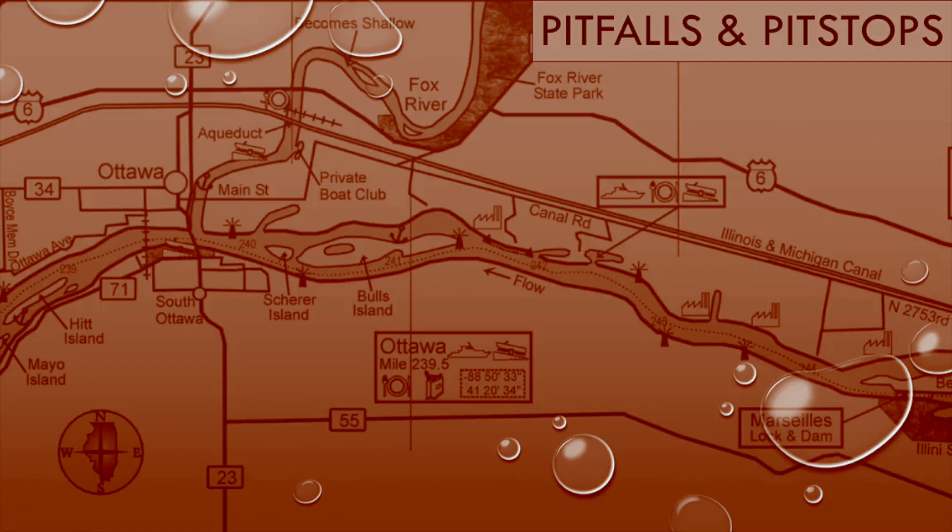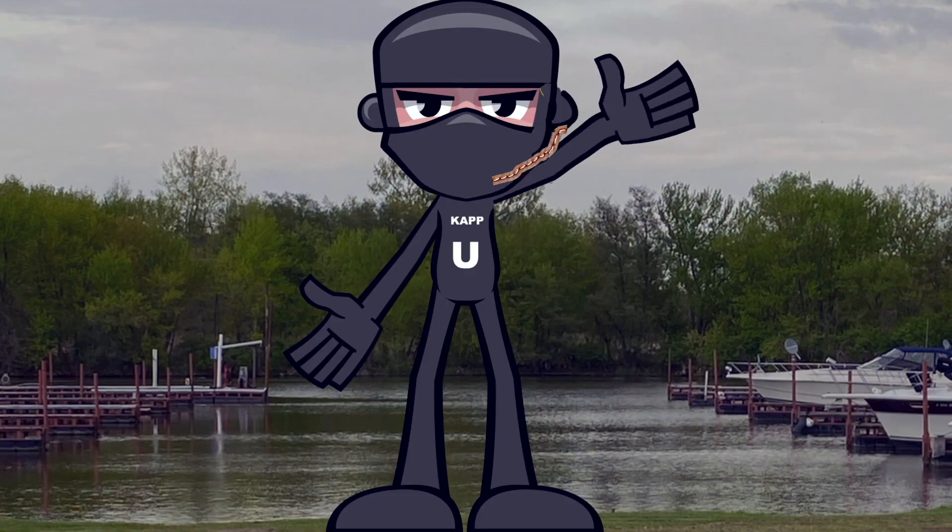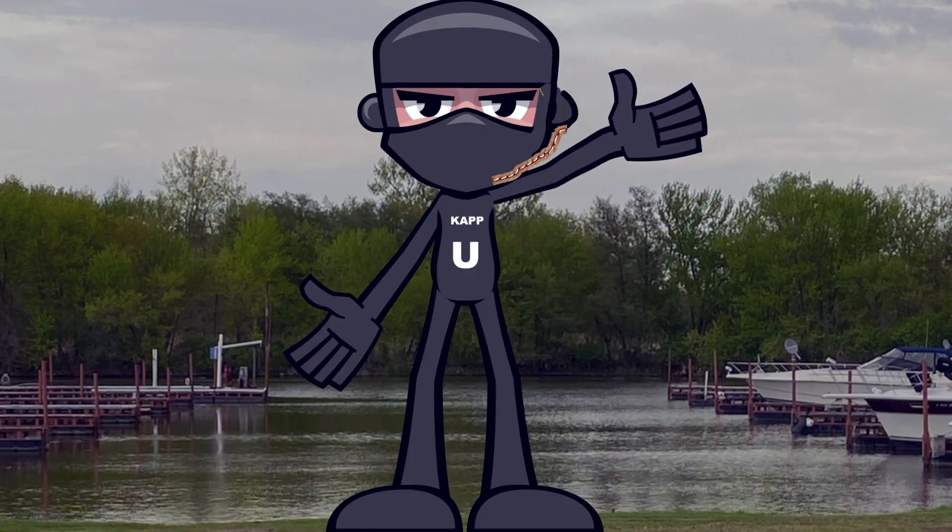Let's also talk about pit stops. On each end of the river, you'll have two marinas where you can get gas. Gas is more expensive on the river than on land, but not horribly so. You can also get food at them or rent boats if you're from out of town. Those two marinas are Starve Rock Marina and the other one, which is called Heritage Harbor. Next, let's look at our advanced video, but first a quick commercial break.